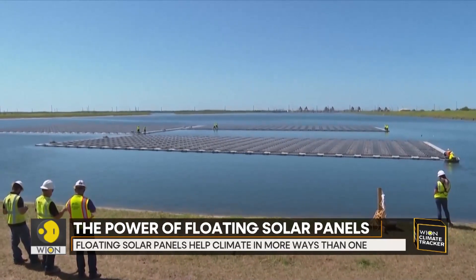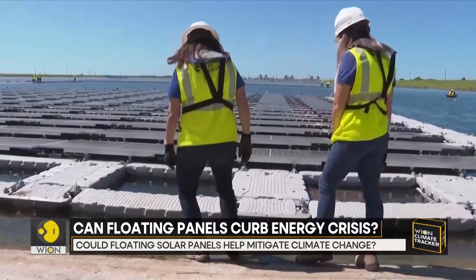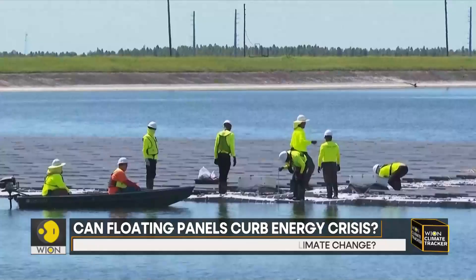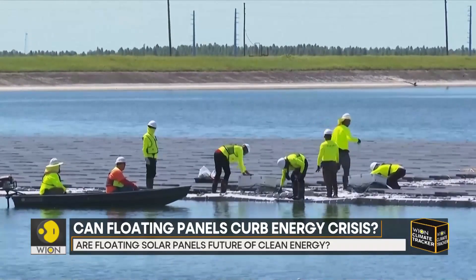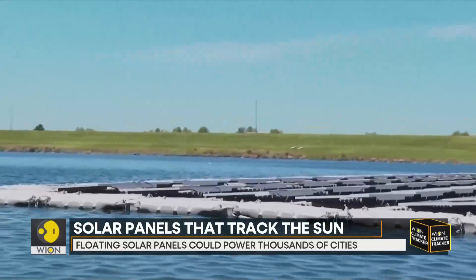Floating solar panel farms are beginning to boom in the United States after rapid growth in Asia. They are attractive not just for their clean power and lack of a land footprint, but because they also conserve water by preventing evaporation.